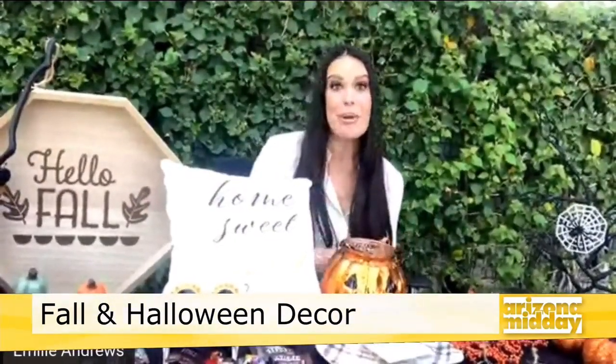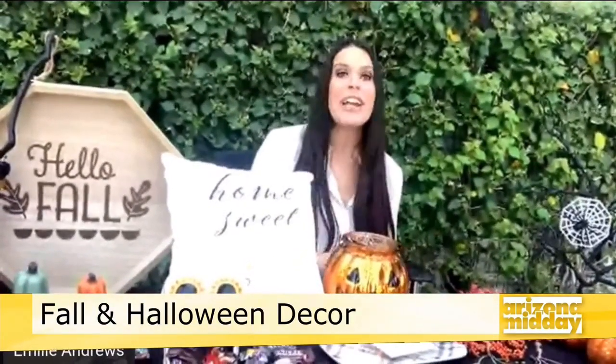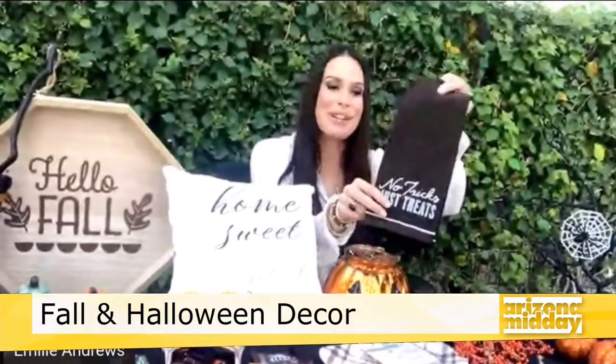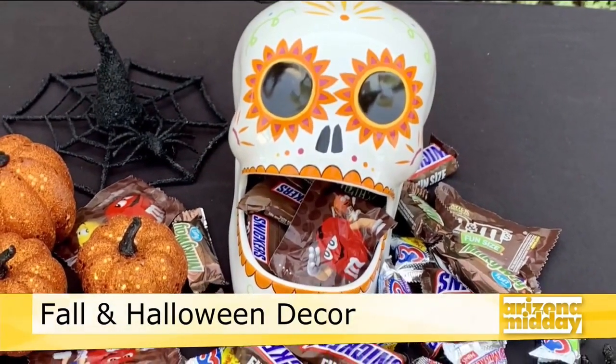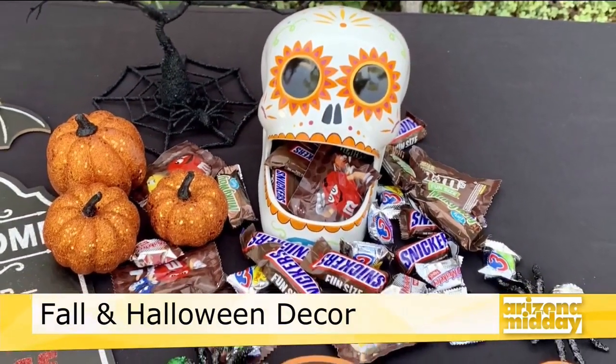There are also fun napkins from Target — so if you're doing a tabletop display or having people over, cute little Halloween napkins are a great touch. Skulls are always going to be popular for Halloween, and you can leave those up into November for Dia de los Muertos. Target also has some really cute sugar skull options.